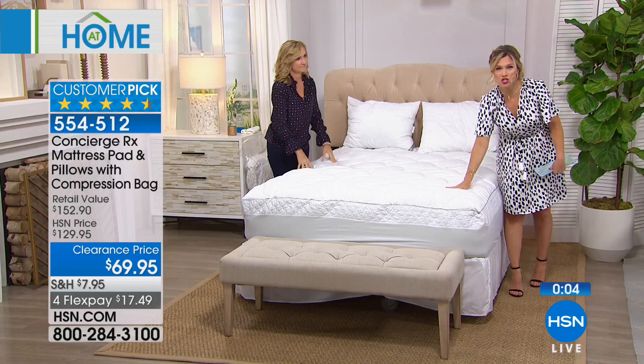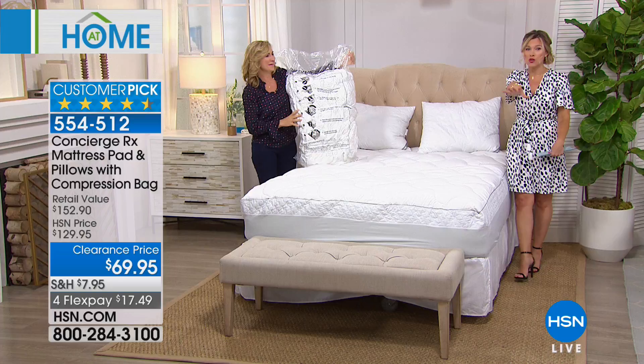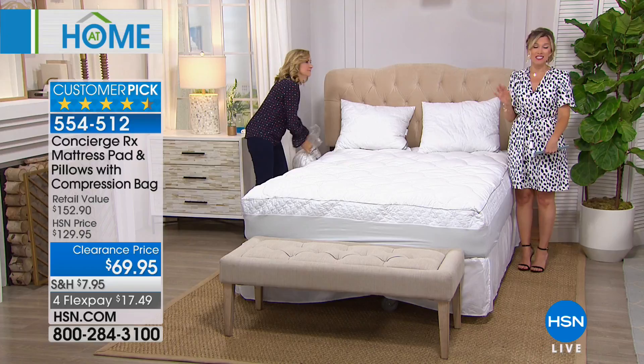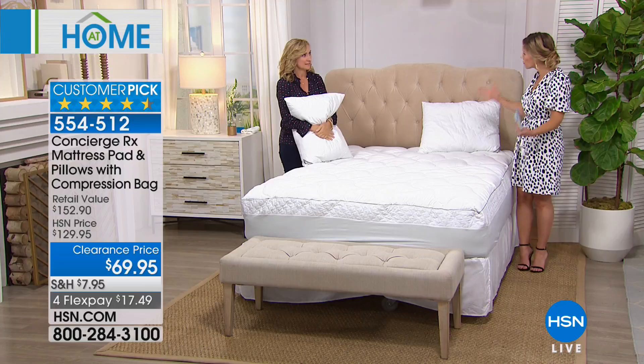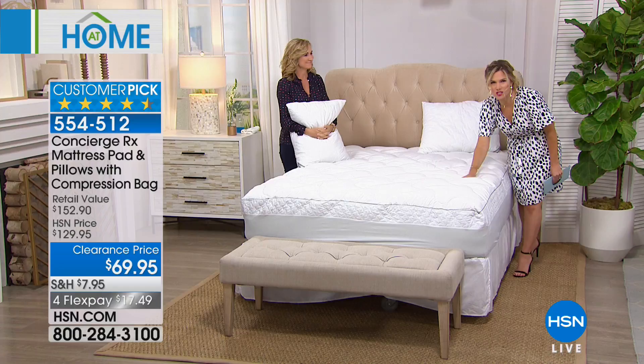The topper alone is nearly a hundred dollar value — do your research. Today at $17.49 on Flex Pay to bring it home. A huge customer pick. What we have left is all we have left — twin, full, and California King. Everybody's getting a comprehensive bed makeover — the stuff you really need to protect your mattress, extend the life of it, and make it more comfortable. It's so soft and pedal soft. Thanks so much, Ellen, for hanging out with me this morning.